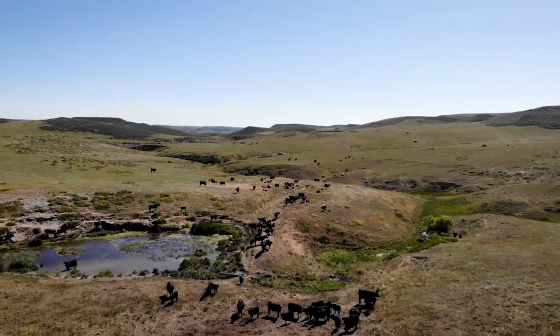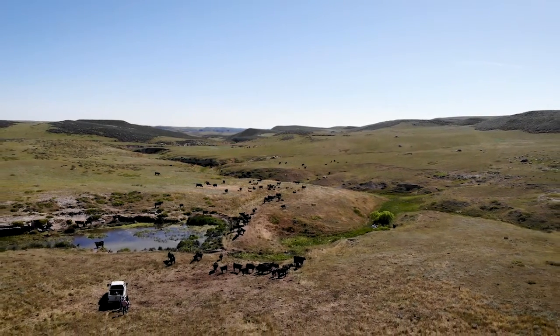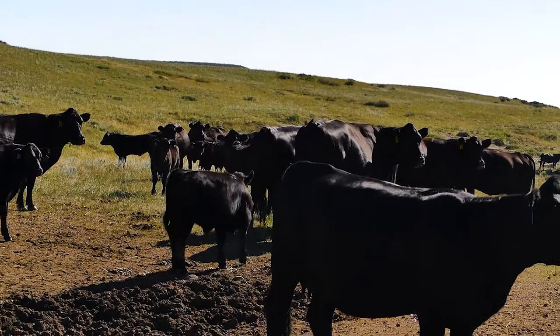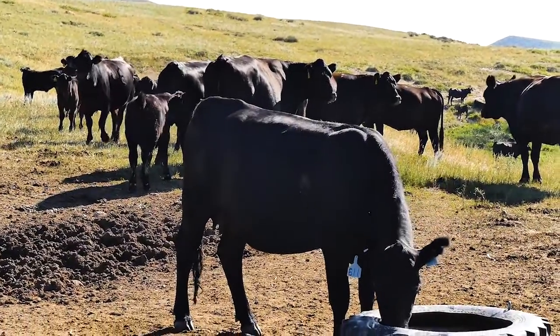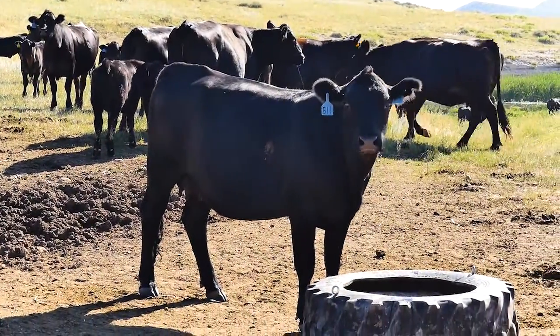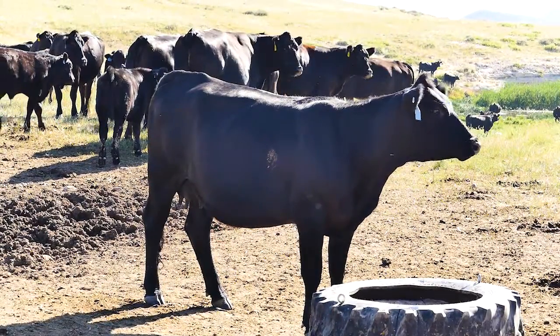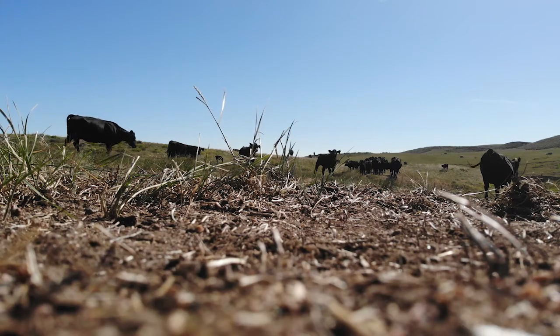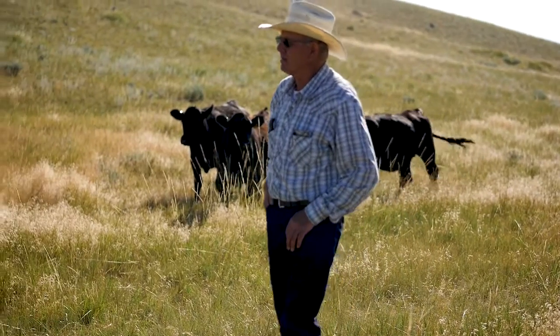This ranch was started in about 1880 by my great-grandfather, who came from Scotland and settled in this area. Roger and I are fourth generation here on the ranch. We've got two daughters and four granddaughters ranging from ages 16 down to six, and they all enjoy ranch life. They love the Gelbvieh cattle because they're so docile. The ranch is now almost 140 years old.